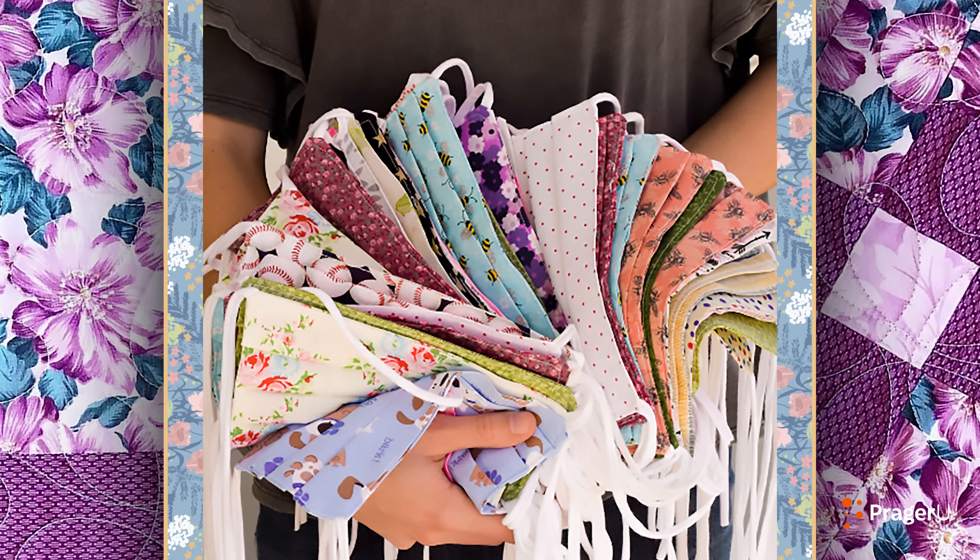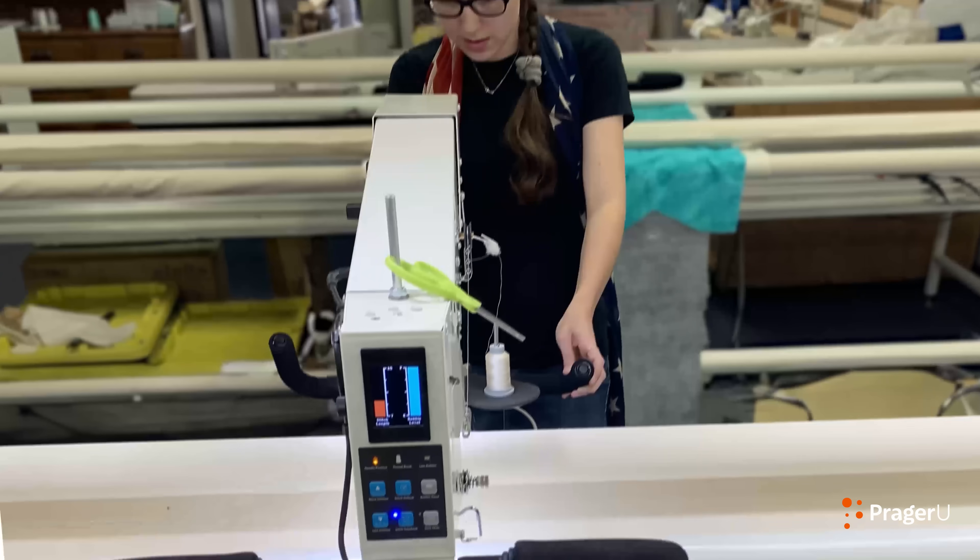So then I was like, okay, let's put up another one. And they just kept selling and selling. It turned out I made $3,500 in the first six to eight weeks. In order to move from masks to quilts, Emily needed bigger machinery.